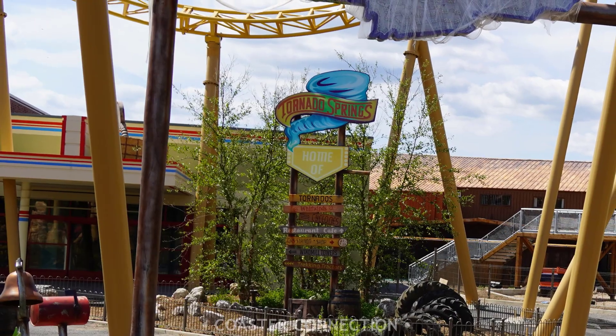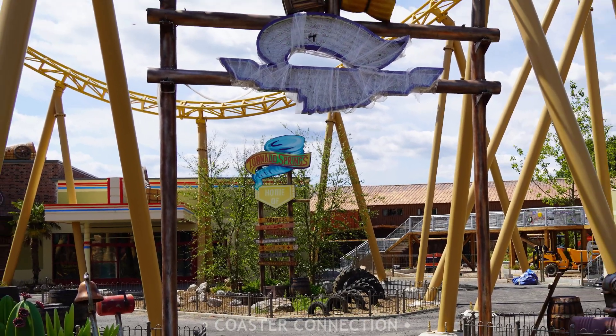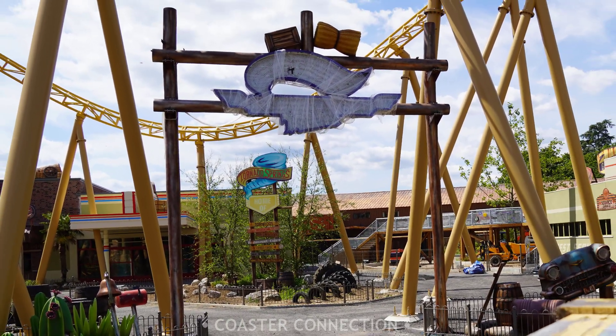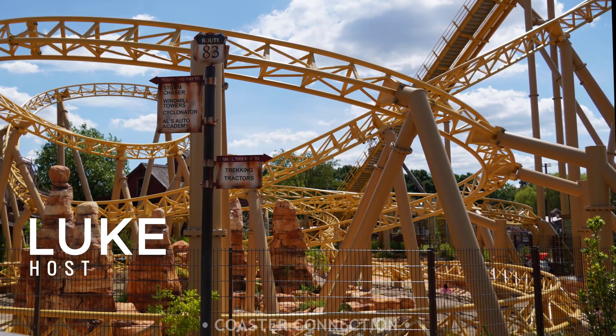Work on the project has resumed once again, with the final details and rides being installed. Join me throughout this video as I'll be showing you the latest construction on this project. My name is Luke from Coast Connection, and thank you for choosing to watch this video.